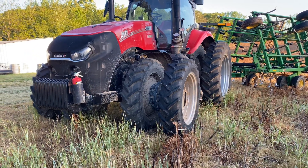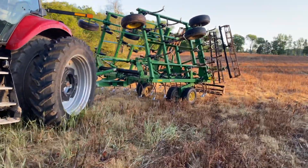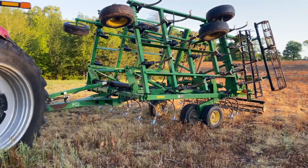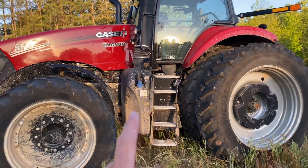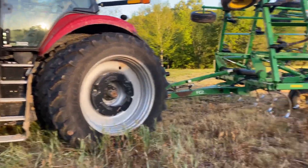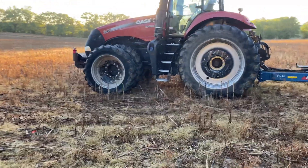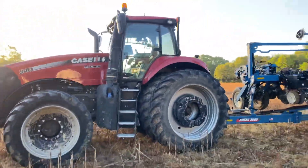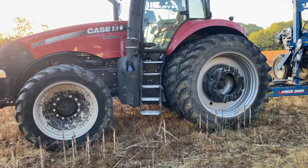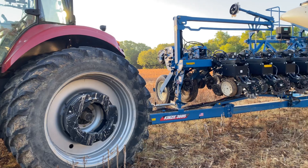We got a Case 310 Magnum, newer grill, and a John Deere Field Cultivator back here. Tractor 102 — the newer style Magnum, pretty clean looking. Over here we got a 340, a little bit older style, still the newer cab. This one is Tractor 85, McKinsey 3605.